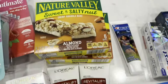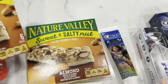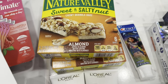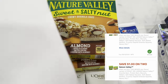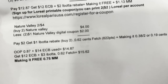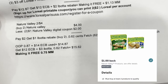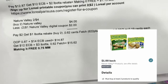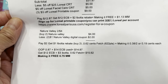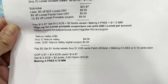For the Nature Valley deal — they're $2.44 each — I got the Sweet and Salty Nut with Almonds. Two items are four dollars, and I had two one-dollar Nature Valley digital coupons. After the coupons I paid two dollars, then got a one-dollar rebate in Ibotta and Fetch points worth 62 cents (622 points), making it 38 cents for two items, or 19 cents each.